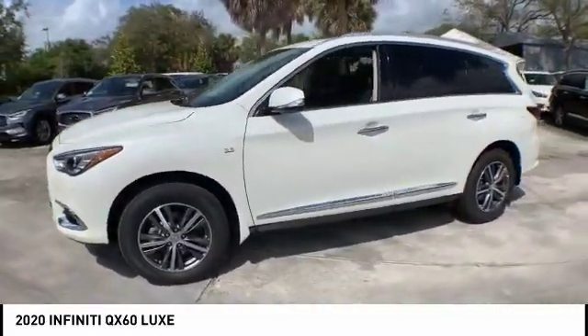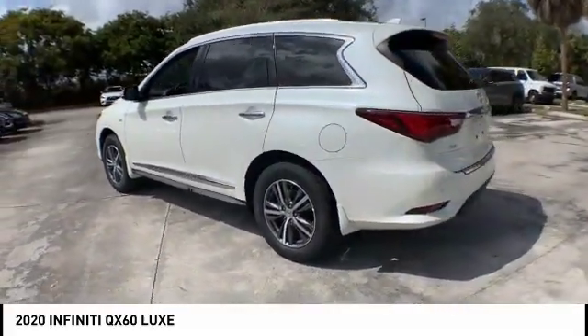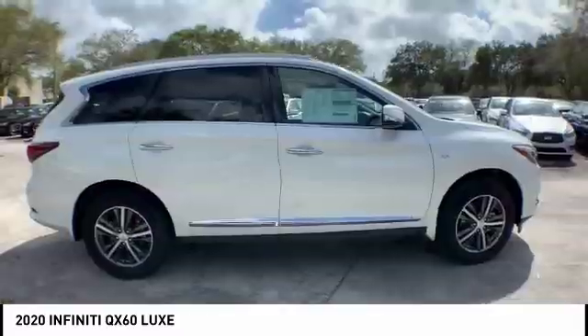Electronic stability control, alloy wheels, power lift gate, brake assist, traction control, remote keyless entry, fog lights, speed control, splash guards, four-wheel disc brakes.